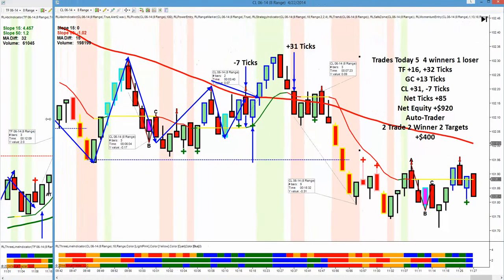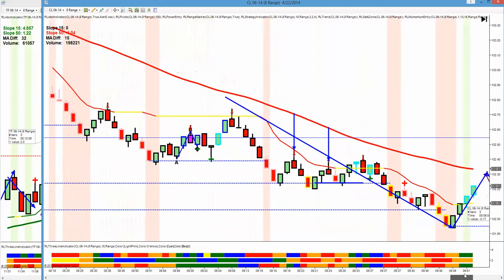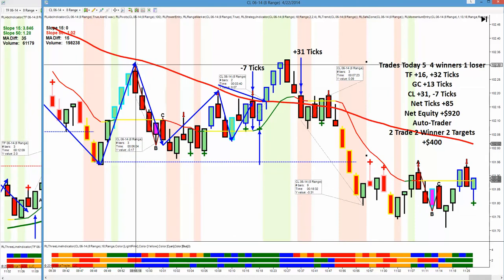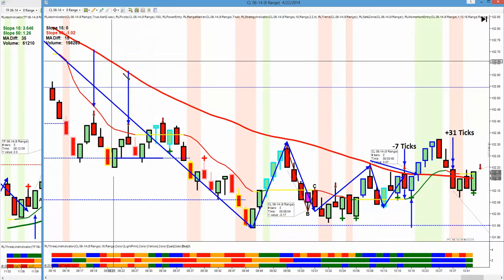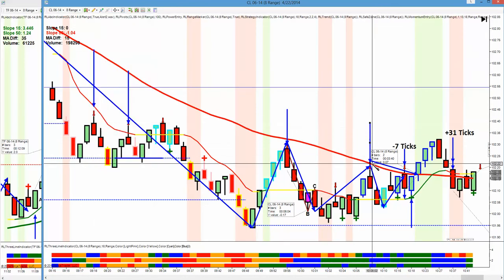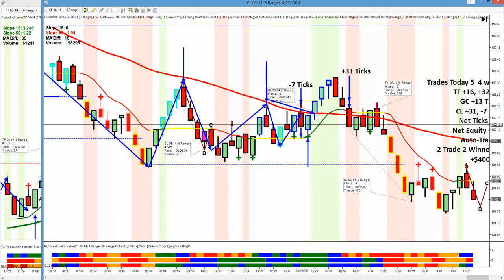Crude. Tough to get into crude, but we had a bounce off the 50 — successful. Moved down. And a bounce off the 50 — down. Move up. Bounce off the 50 — successful, successful, successful. Bounce — successful. Bounce — successful. Then I took a bounce right here. It was a nice trade.